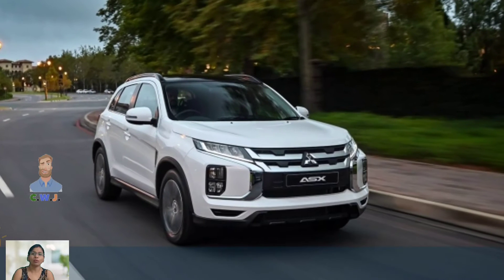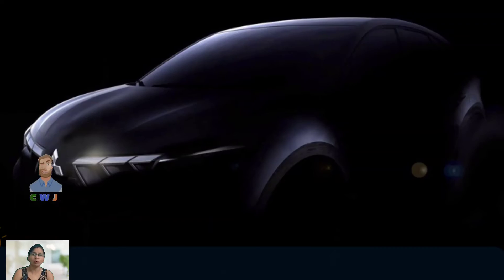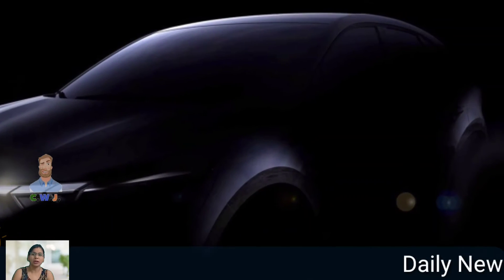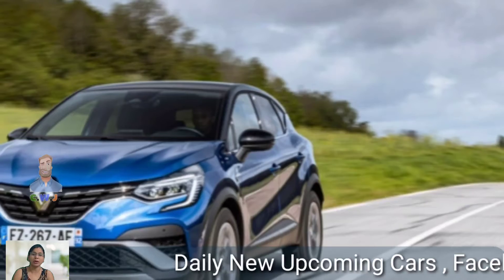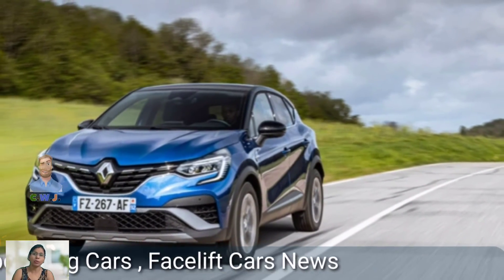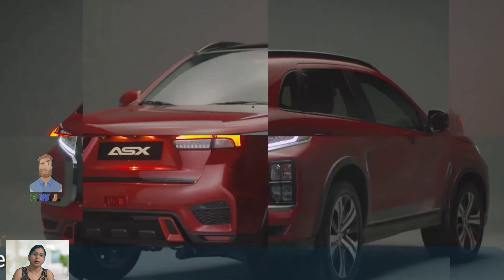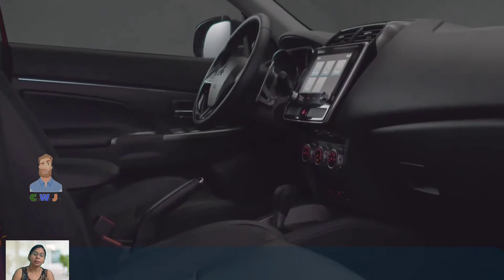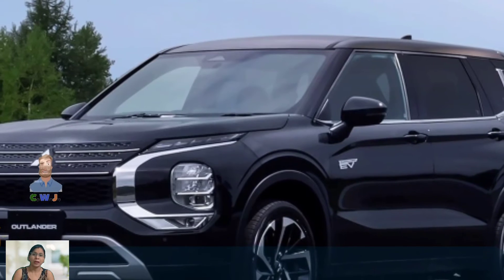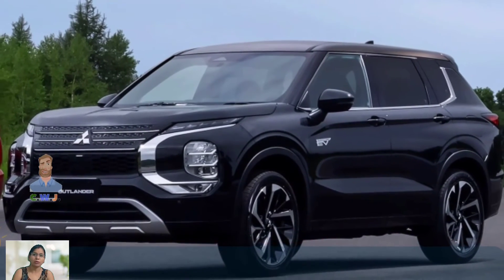The driving experience of the 2024 Mitsubishi ASX is smooth and comfortable, with responsive handling and precise steering. The ride is comfortable and quiet even on rough roads, thanks to the suspension system. The ASX is an ideal vehicle for everyday use with its practicality, comfort, and fuel efficiency.